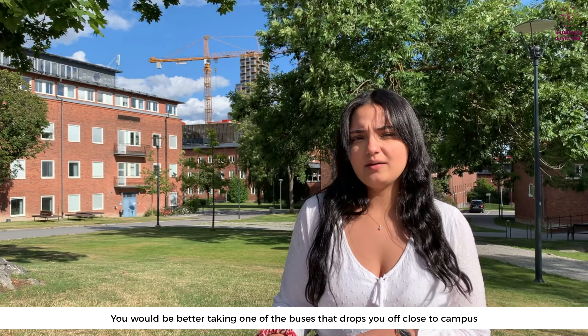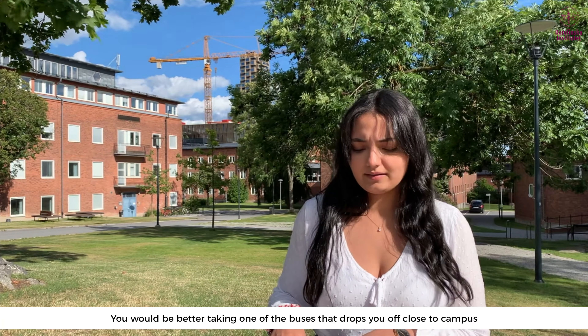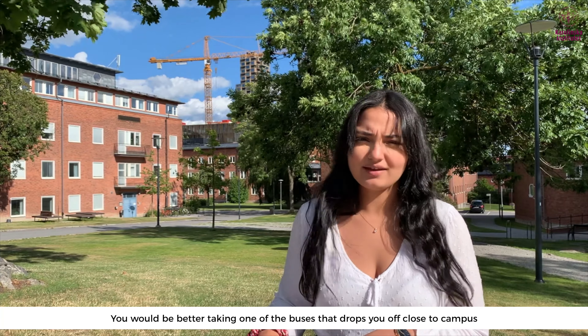If you're coming to KI via the subway, the closest train station is St. Eriksplan, but keep in mind that's a 15-minute walk away, and you'd be better off taking one of the buses that drops you off close to campus.